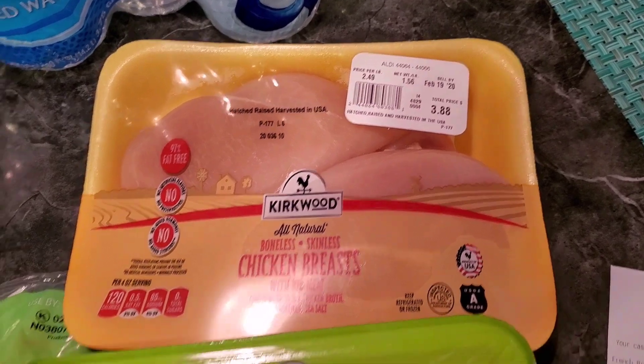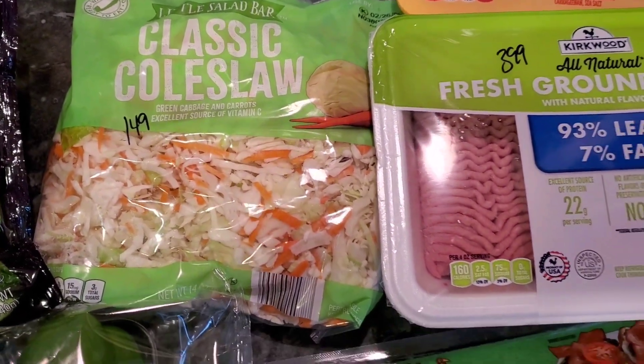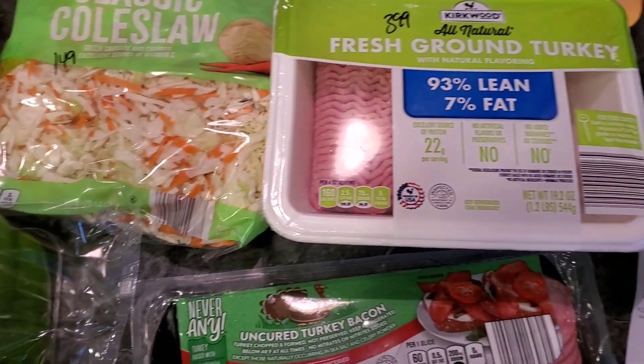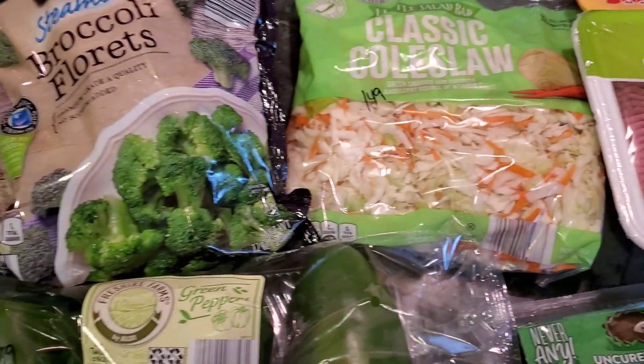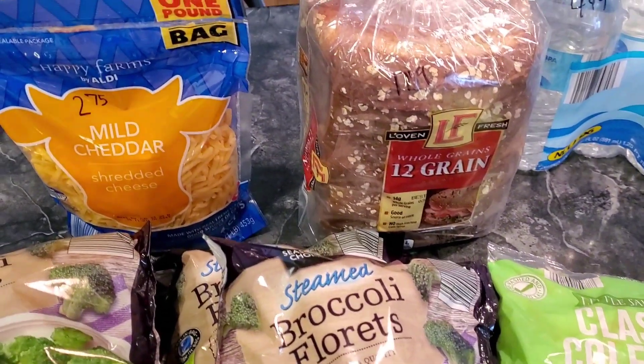We got some classic coleslaw for $1.49. We're going to use the coleslaw and the ground turkey for egg roll in a bowl. We've been missing some old keto recipes that we used to do when we did keto, so we thought we'd make a couple of those this time.